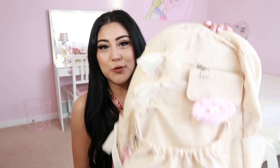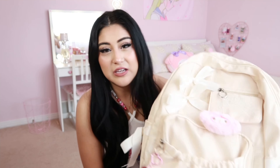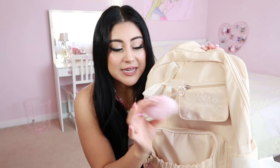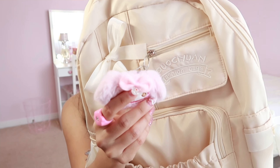The first item I'm going to show you I already opened and used because I actually needed it for school. I got this super adorable backpack — it's a pastel, nude beige kind of color. It has cute little bows on the side and on the front, plus this little My Melody keychain I also got off AliExpress separately and just attached.